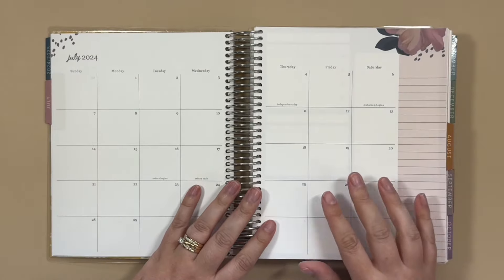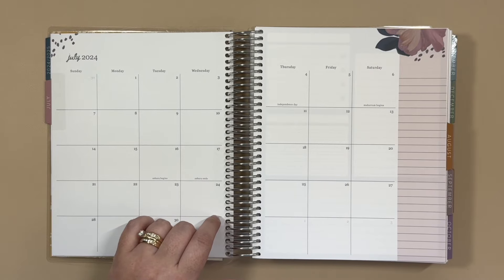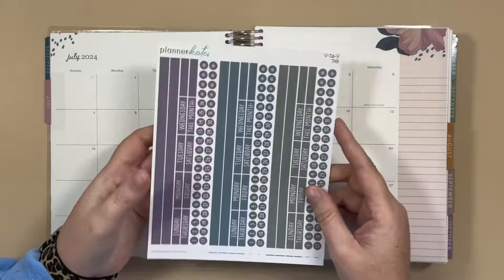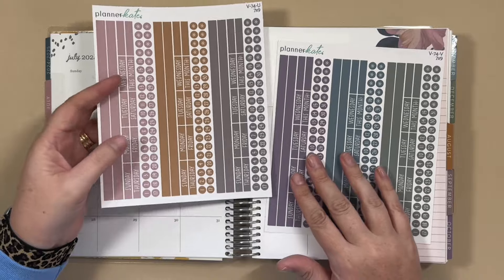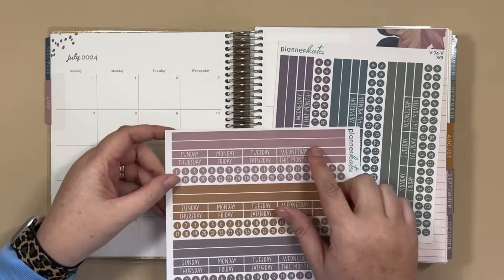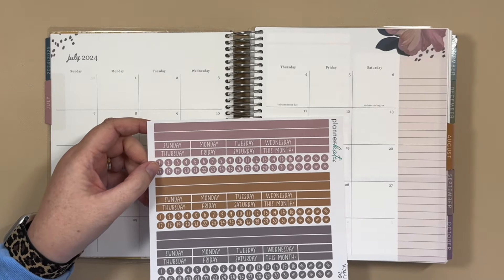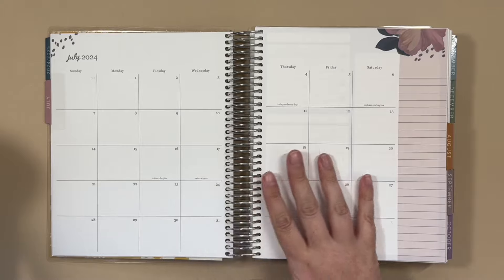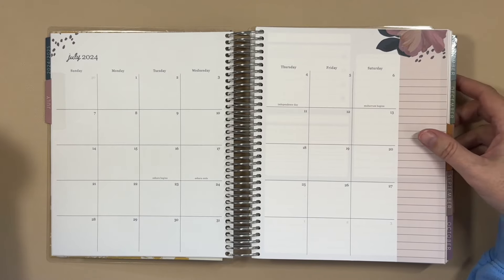I'm going to be sharing with you some of the new Planner Kate goodies that I think will work perfectly in this planner. One of those is Sheet V74 and they are headers for the Bold Blooms monthly, and obviously they color coordinate. So July is this kind of heather pink mauve color — getting technical here, making up color names. But the Bold Blooms is gorgeous and I love the pops of the colorway that Erin Condren included.